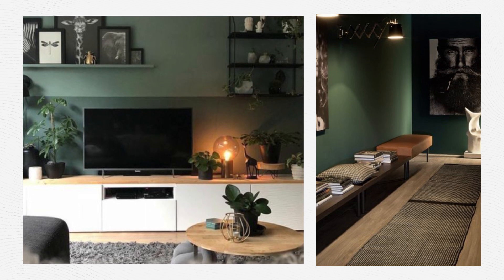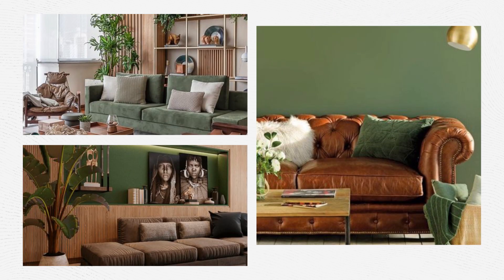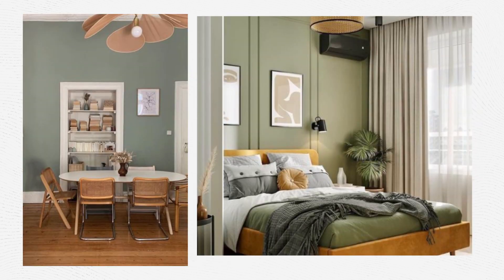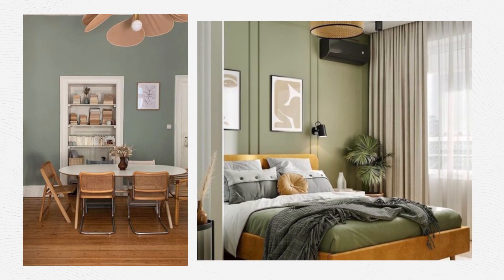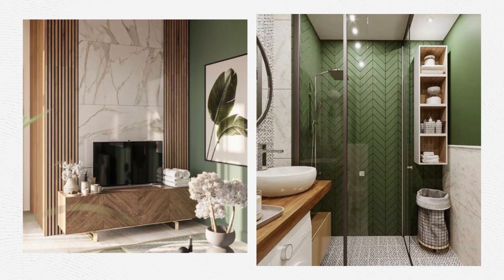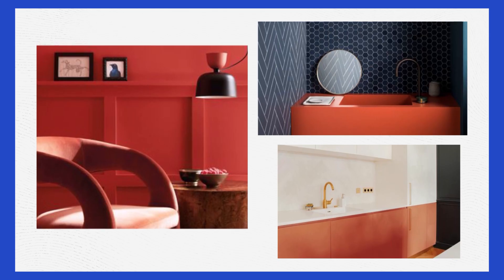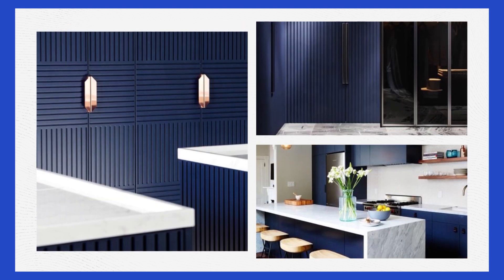Nature-inspired designs are trendy in all fields, and interior design is no exception. Natural colors can make your home feel cozy and welcoming, and using natural textures will definitely be a huge trend in interior design. If you are looking for more color ideas, take a look at our video with the top color trends in 2023.